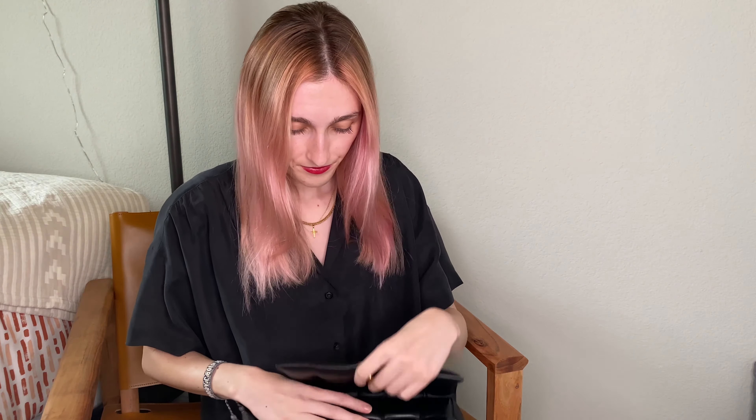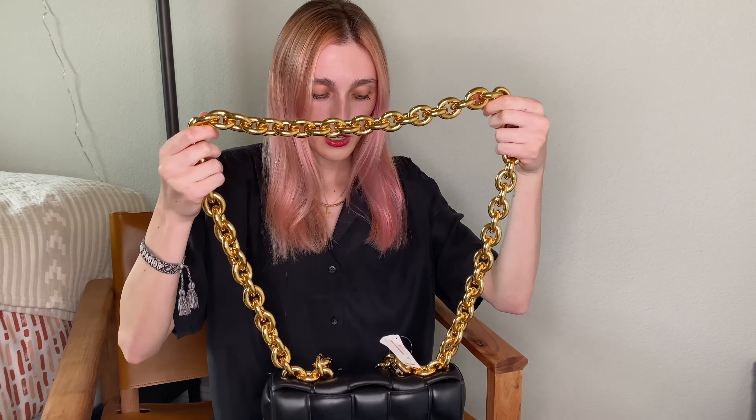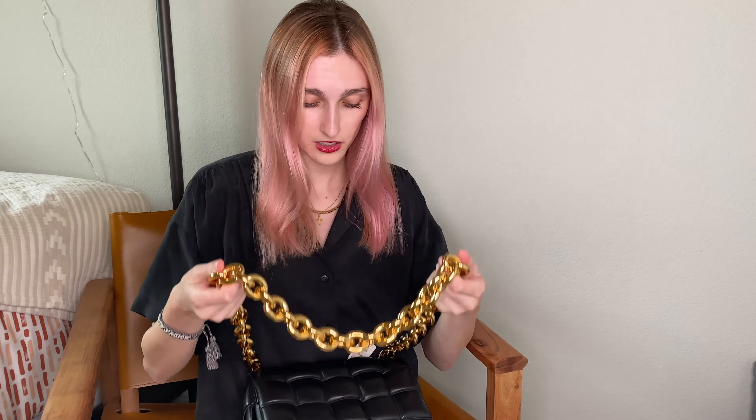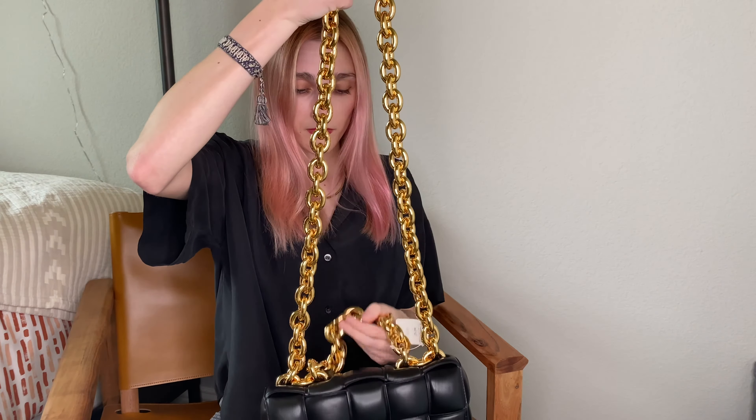Paying this kind of money, you don't want your bag damaged at all — that would make me very sad. First glance it is a beautiful bag, and I know everyone's first question is: is it heavy? When I was reading reviews everyone said it was heavy or hurt their shoulders, so I was prepared for the worst. Honestly, it's not that bad. You're paying for quality and this is quality — you don't want a cheap chain.